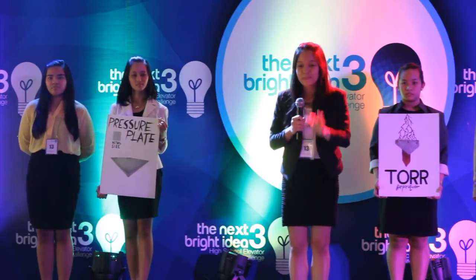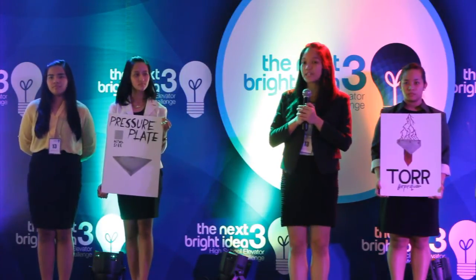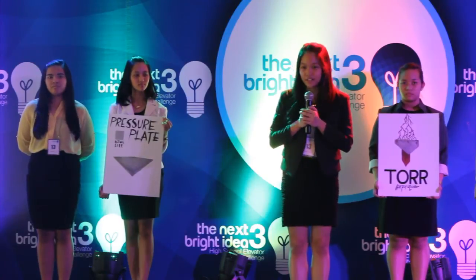Ms. Gonzalez, Mr. Gamboa, and Mr. Dulay, we present to you Tor Corporation — Piezo Electricity: Power Under Pressure.